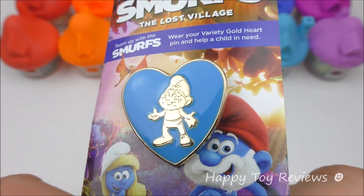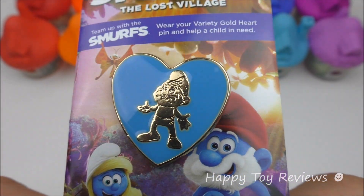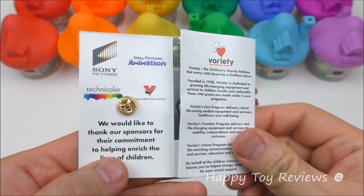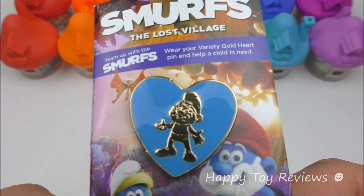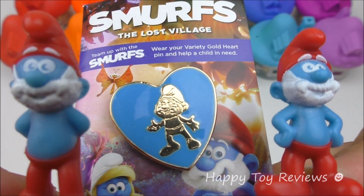Pin number 2 is the Papa Smurf Pin and it looks as great as the Smurfette Pin — it's also a golden heart. Look at Papa Smurf. The inside looks exactly the same. And here are both Papa Smurf Happy Meal Toys. We love the blue on the pin — it's a Smurf Blue.